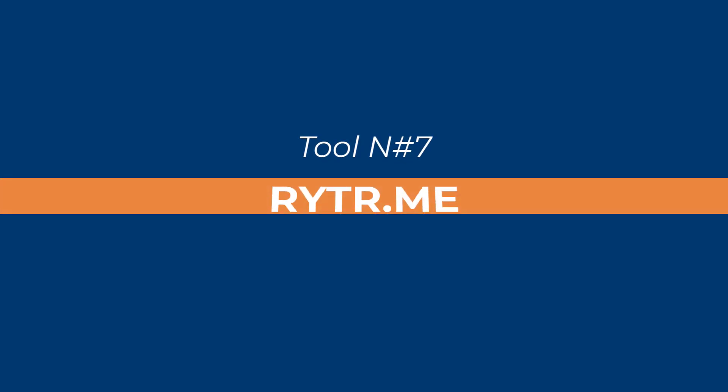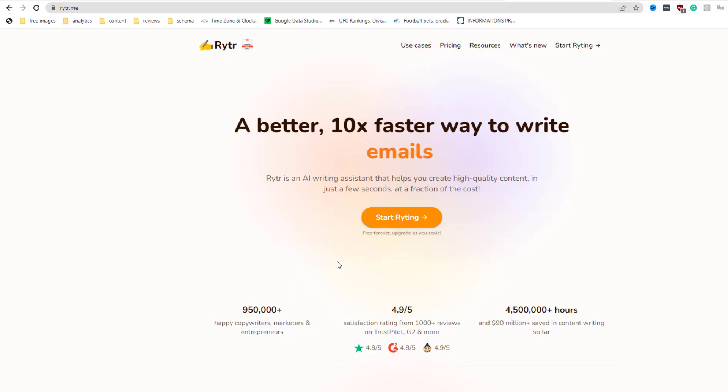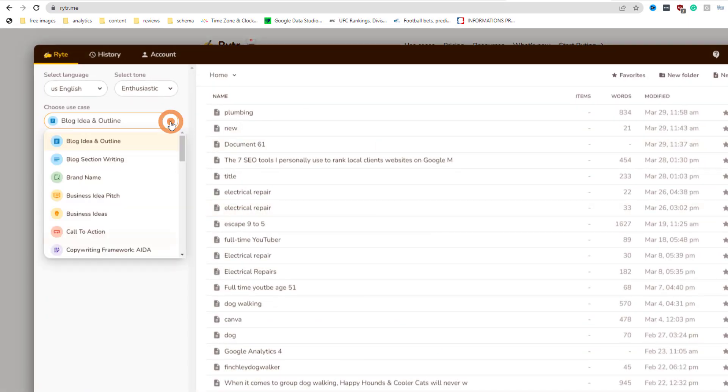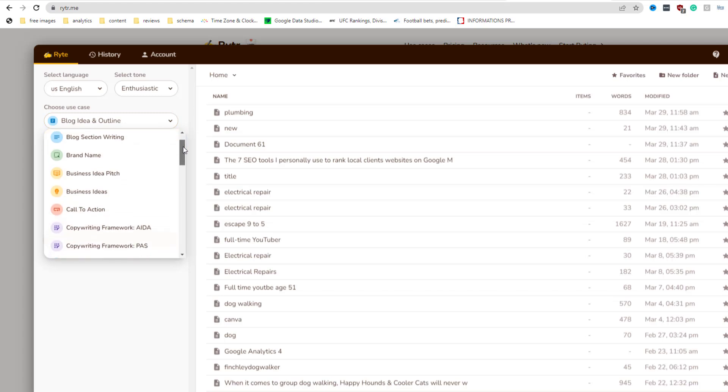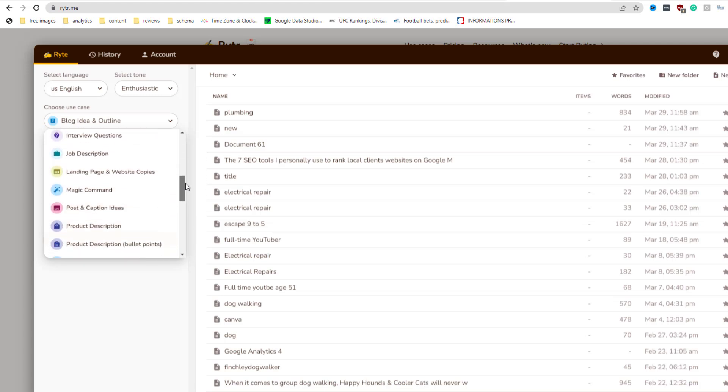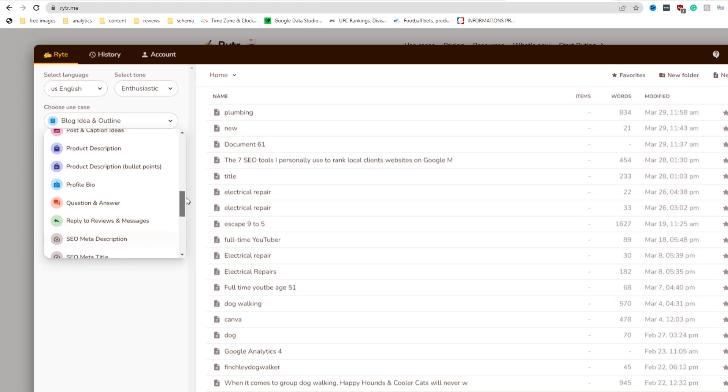Tool number seven: Writer.me. This is a new kid on the block in my toolbox. Writer.me is an AI writing tool that helps write content. With Writer.me, you can create pretty much anything and everything content-related quickly and easily — from blog articles, social media posts, product descriptions, landing pages, and more. Writer.me will save you tons of time with your content creation process.